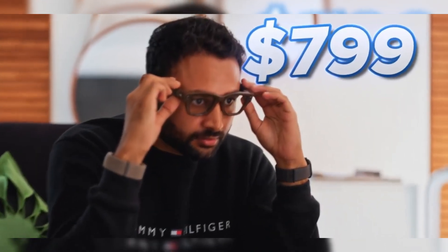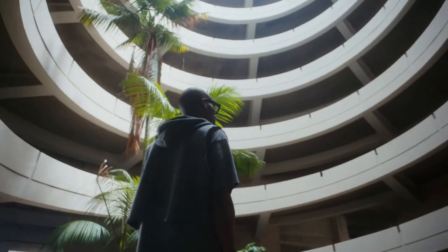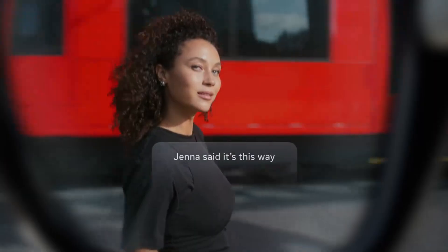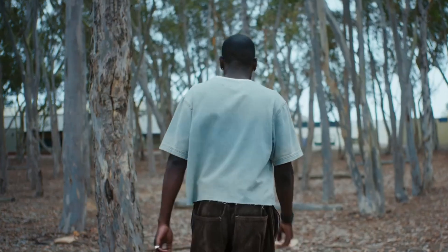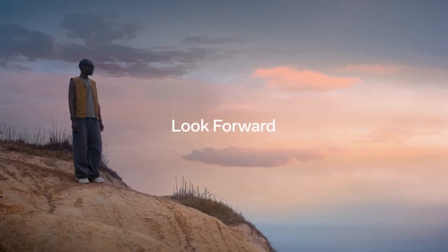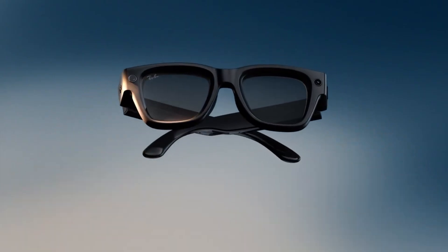Picture this. You put on a pair of Ray-Bans and suddenly you're not just wearing sunglasses — you're stepping into the future. A future where your glasses can display videos, translate conversations, control apps with invisible gestures, and even act as your personal AI assistant. This isn't science fiction. It's the Meta Ray-Ban display, the world's most advanced AI glasses.